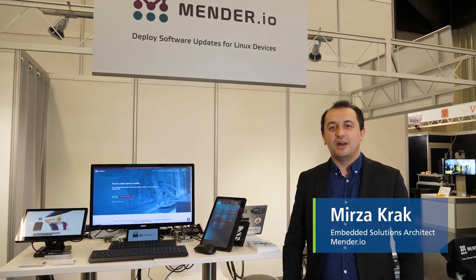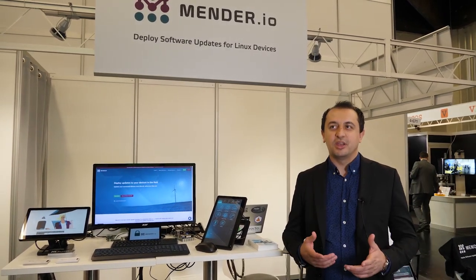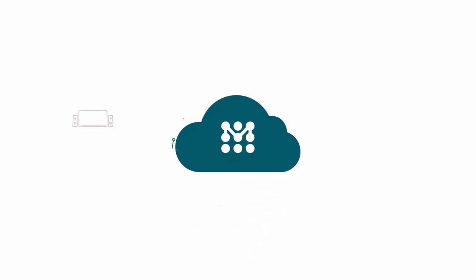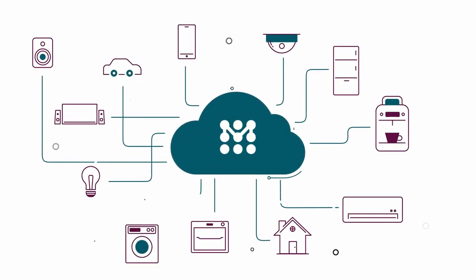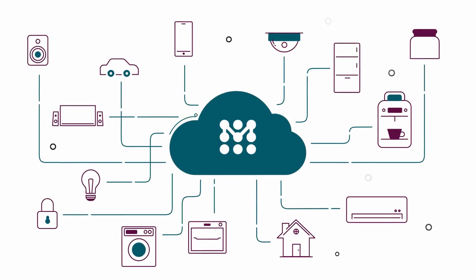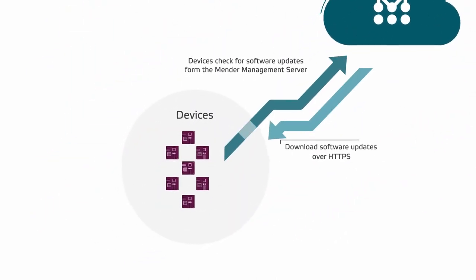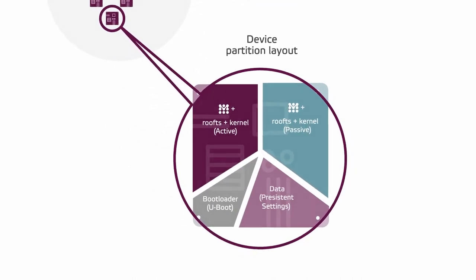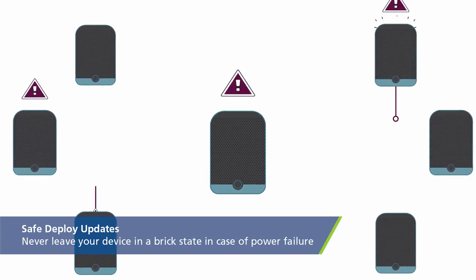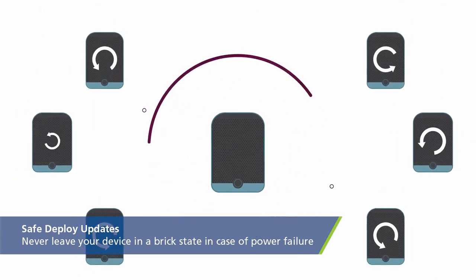Hi, my name is Mirsa and I work with the Mender.io project. I wanted to give you a quick introduction to what Mender is. Mender is a fully open source project to do over-the-air software deployments and management of software deployments to embedded Linux devices. We have been focusing on robustness and security in our solution, which means that if you deploy an update to your device, it should never leave your device in a brick state or a broken state.